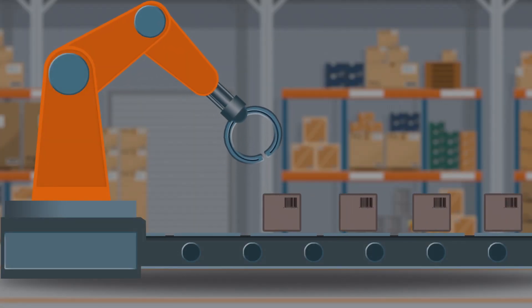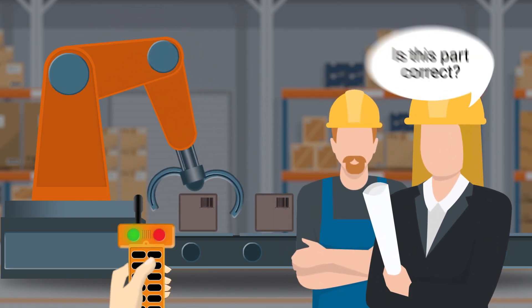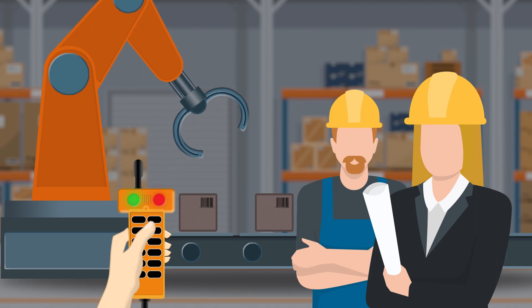PLCs may be able to automate certain processes, reducing human input, but they're not intelligent. You can't verify that the remaining tasks that do require human participation are being performed correctly.